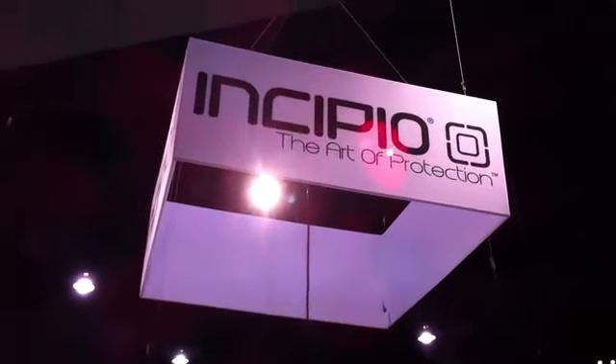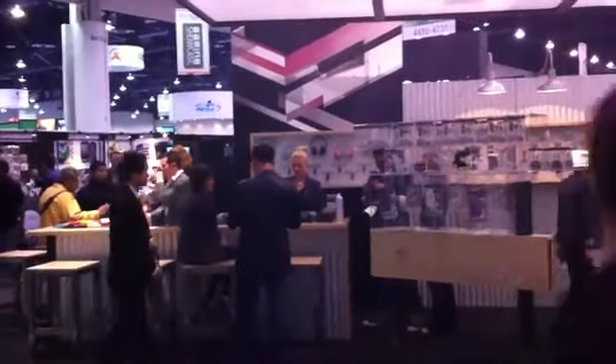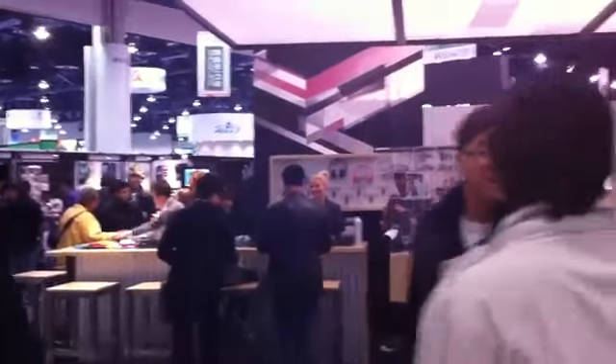So Incipio has got something that you guys may be interested in checking out. We actually stopped by their booth the other day. They're giving away free cases, and you can get your own customized case. They're just doing this special for CES.